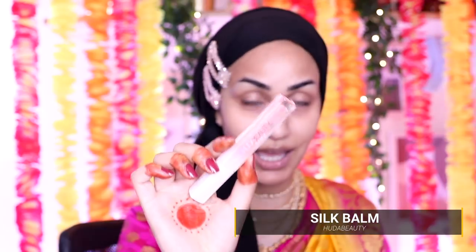Let's go in with some lip prep. I'm going in with the Huda Beauty Silk Balm. I have been using this for the last few weeks and I've had so many compliments on my lips — to the point where I went to get my brows microbladed and the microblader asked me where I get my lips done. I told her I don't do my lips and she actually didn't believe me and started prodding them. One of the claims of this silk balm is that it really helps with continued use to plump your lips.